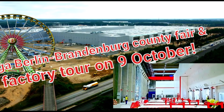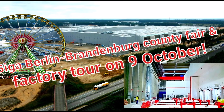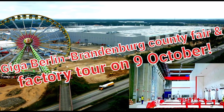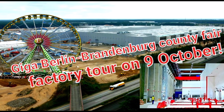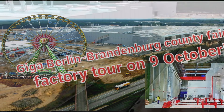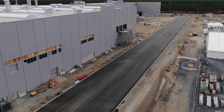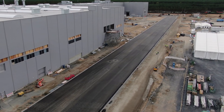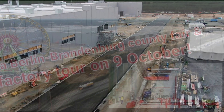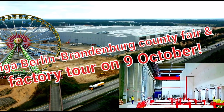Now, what's going on at Giga Berlin: on October 9th, Tesla Giga Berlin is doing a grand opening tour. I'd reported on this earlier. This is a monumental occasion and signals that Giga Berlin will be ready to produce electric vehicles shortly after — starting with the Model Y electric crossover.